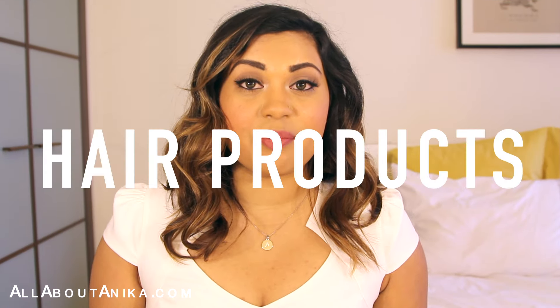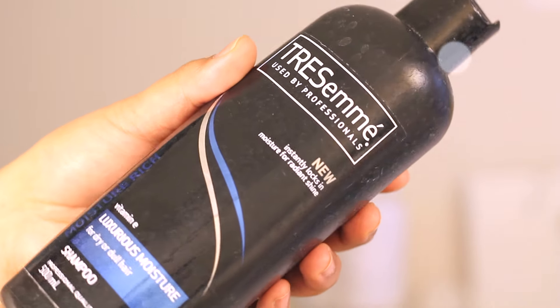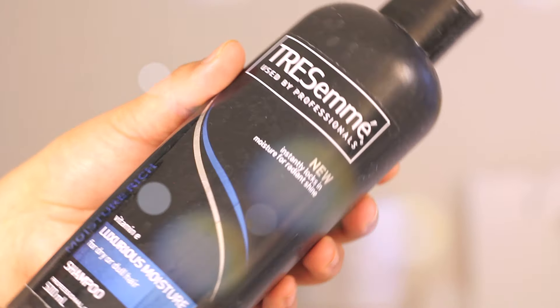I'm going to start with a few hair things. The first product I've used up is the Tresemme Luxurious Moisture for Dry or Dull Hair Shampoo. I used this up because I just grabbed it when I needed a shampoo and wasn't really thinking. It is very moisturizing, I do believe that. For a salon brand, Tresemme isn't bad - I do use some of their hair products. But I'm not going to repurchase this particular shampoo again.